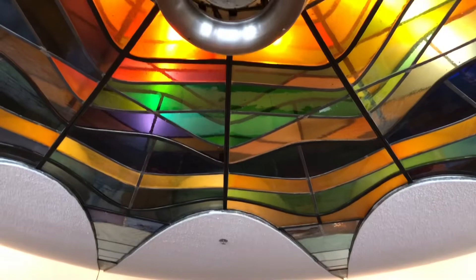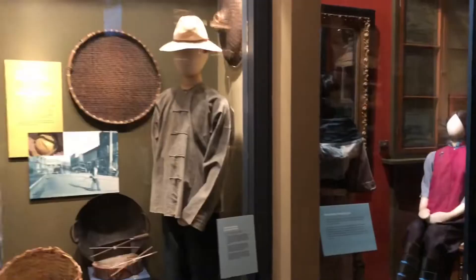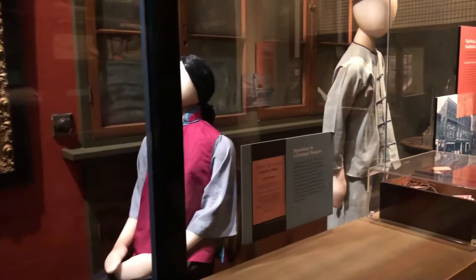The museum has a dramatic lobby — don't forget to look up at the stained glass ceiling. As you go through the museum, the exhibits tell the story of Vancouver through the decades. In the early 1900s, streetcar lines stretched south and east and new developments were encouraged. And if you saw my recent vlog on Japantown, you'll know a little bit of the history of the various communities that made Vancouver home.